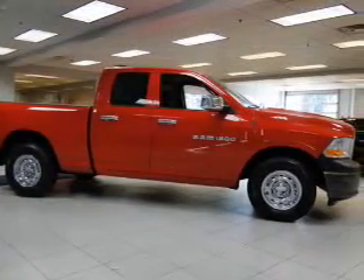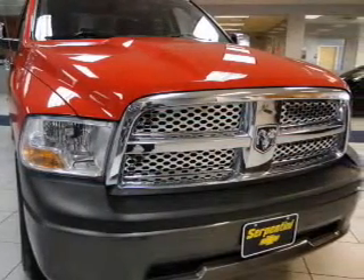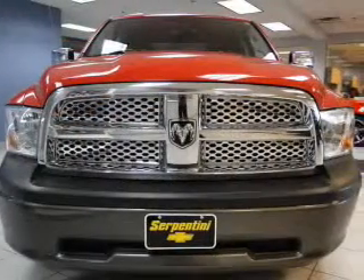Keyless entry, power windows, cruise control, an AM-FM stereo, a satellite radio, power mirrors, power steering. Call today to schedule a test drive.